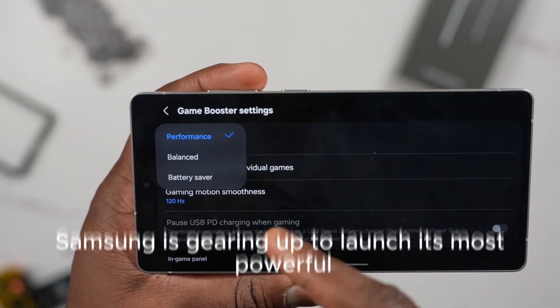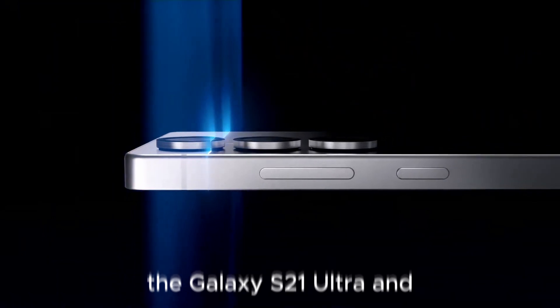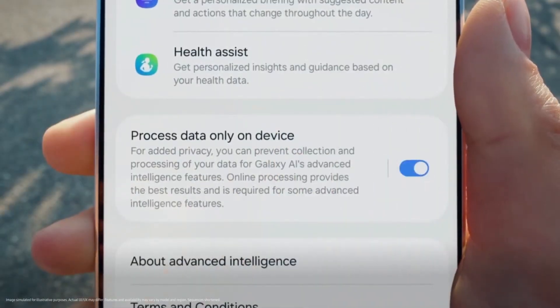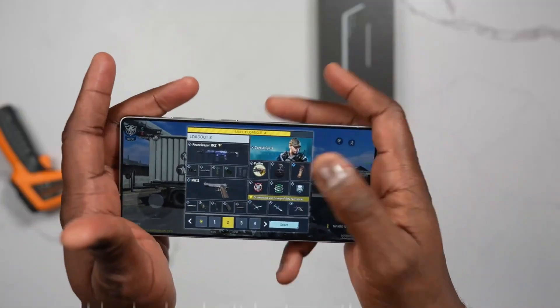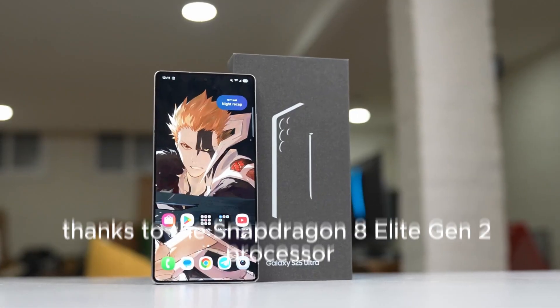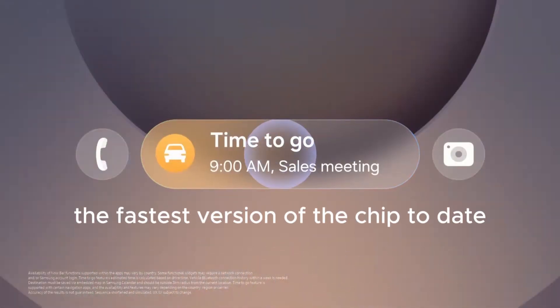Samsung is gearing up to launch its most powerful smartphone yet, the Galaxy S26 Ultra, and tech enthusiasts are already buzzing with excitement. Slated for release next year, this device isn't just another upgrade — it's a performance powerhouse thanks to the Snapdragon 8 Elite Gen 2 processor, which is reportedly the fastest version of the chip to date.